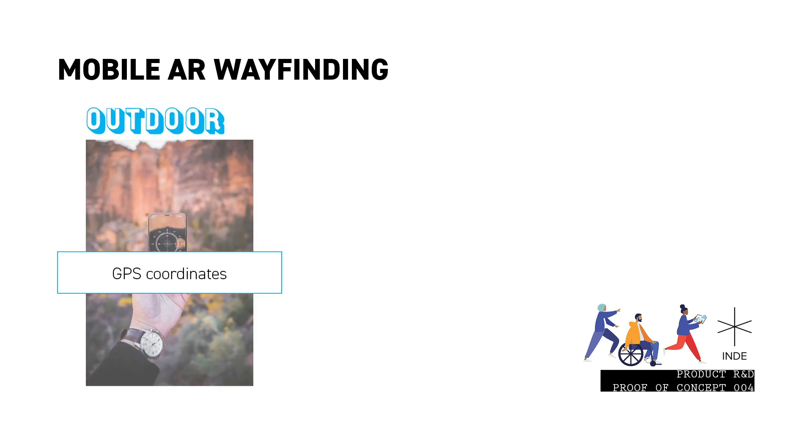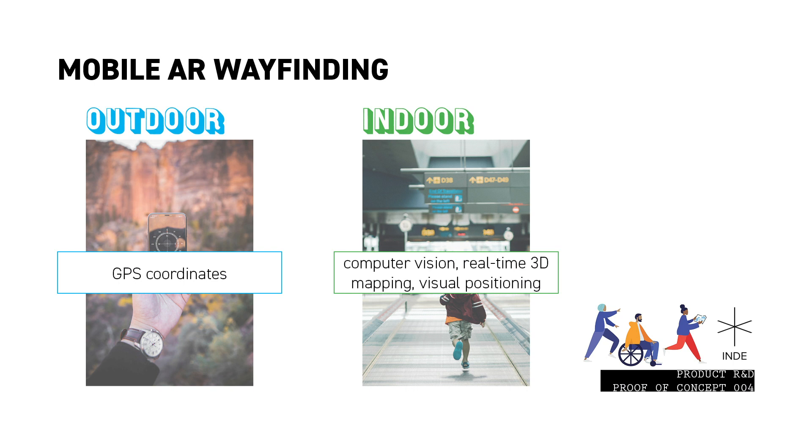There are two ways in which we can accomplish AR wayfinding at Indy. For outdoor wayfinding, we use GPS coordinates. Whereas for indoor wayfinding, when users are within a building or a built environment, we use computer vision, real-time 3D mapping, and visual positioning. For the purpose of this video, we'll only be focusing on outdoor wayfinding.